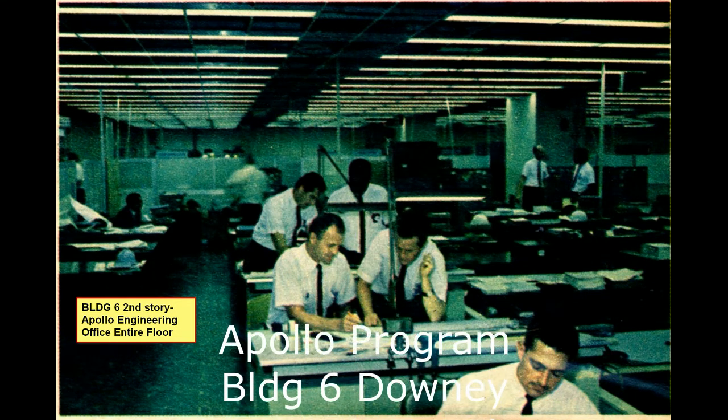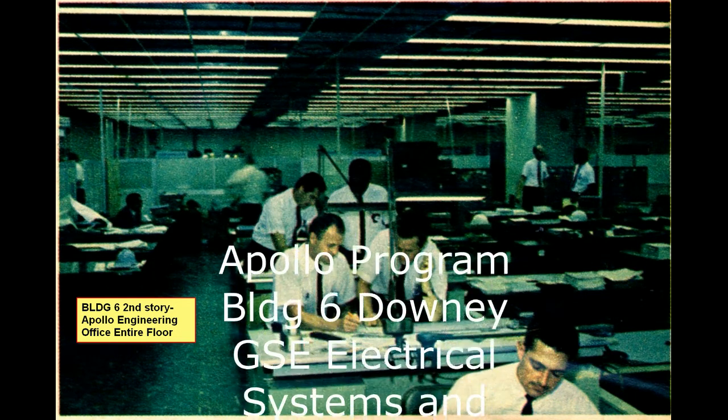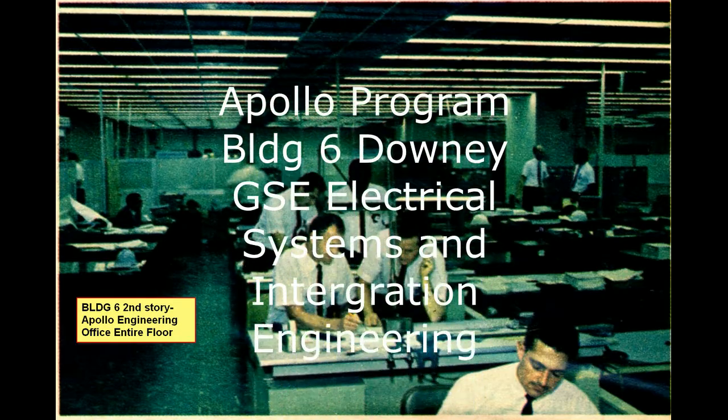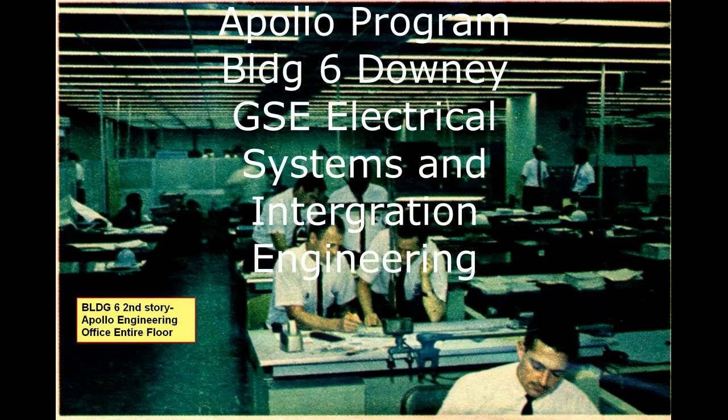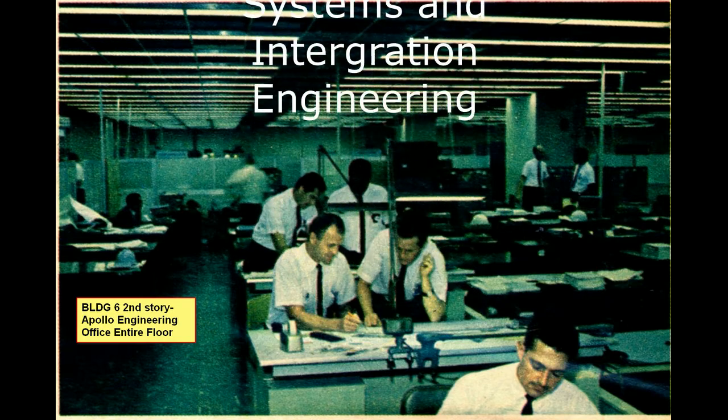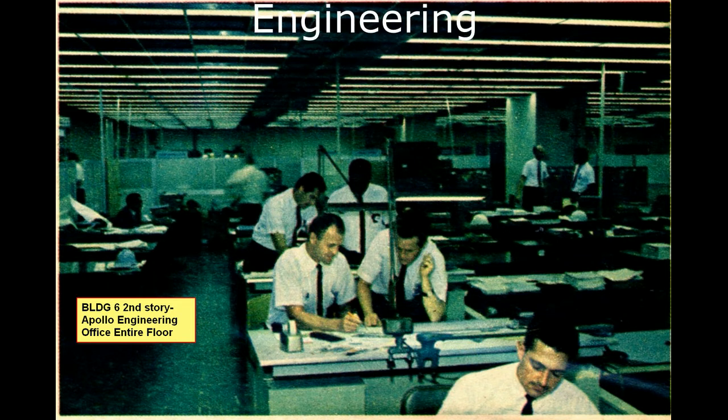Hello, my name is Anthony Madonna. I'm an Apollo engineer and I get to continue the other video — I had the first part, and this is a continuation using the same photos but presenting different items.